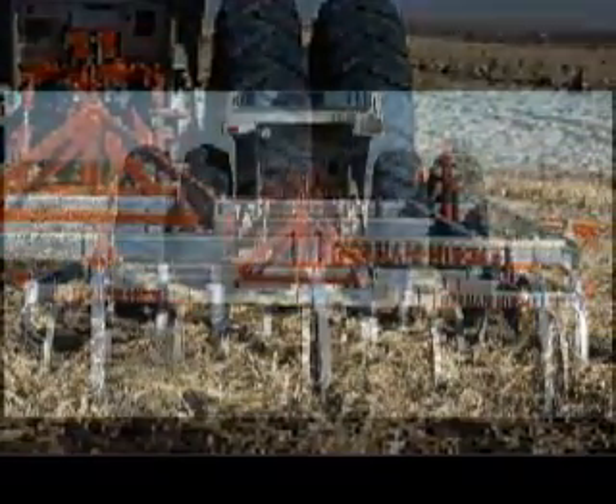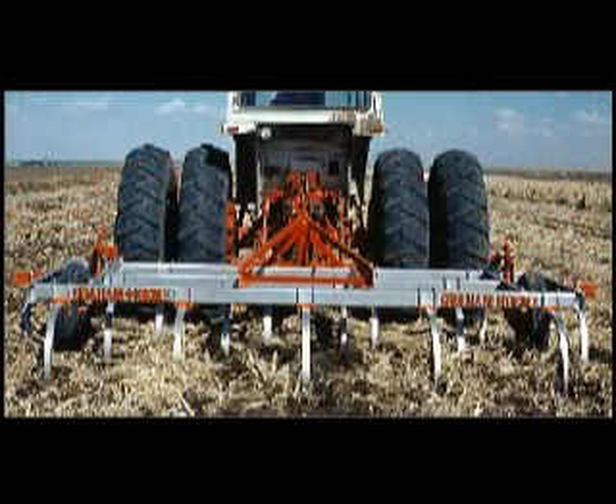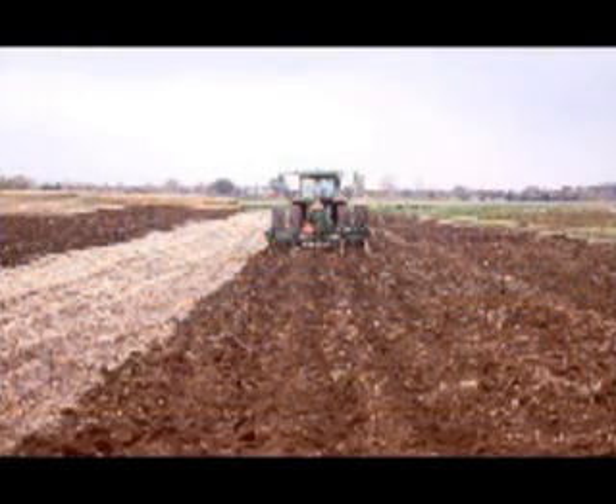After marketing about 2,000 of the chisel plows, Holm sold the manufacturing and distribution rights to W.T. Graham, who established a manufacturing plant in Amarillo, Texas. Graham modified and strengthened the plow for higher-powered tractors and increased production and marketing to meet the growing demand.